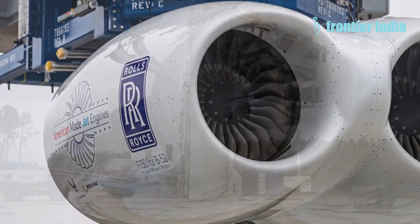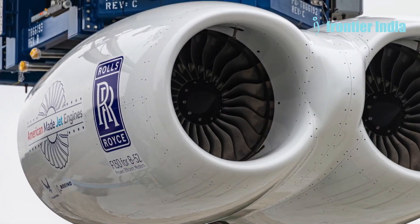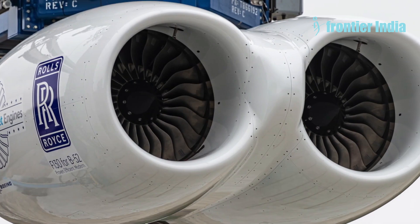The contract, worth $2.604 billion, includes the delivery of 648 engines, associated equipment, and technical documentation.